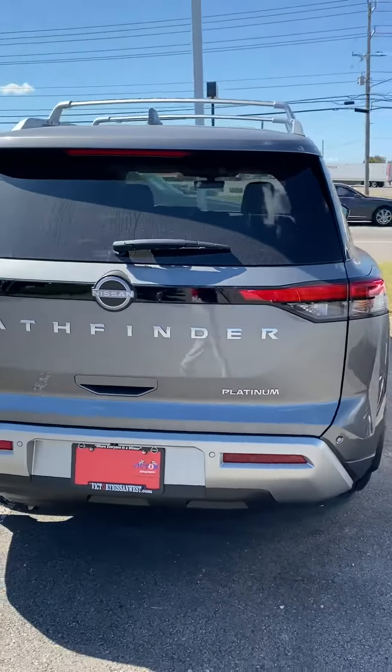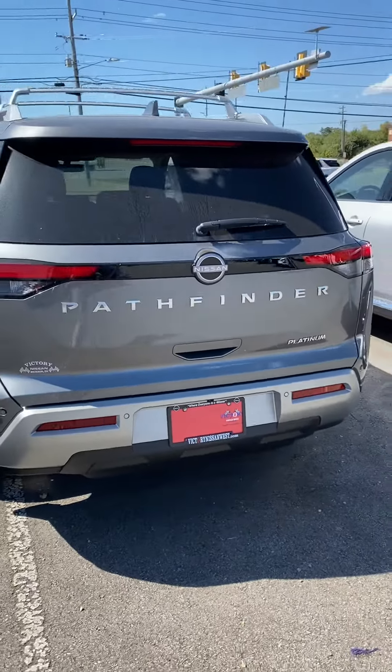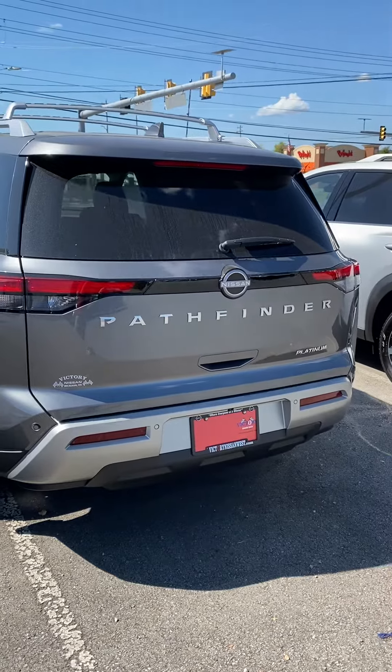We're open 9 to 8 during the week, 9 to 7 on Saturdays, or we can have the vehicle delivered to you.